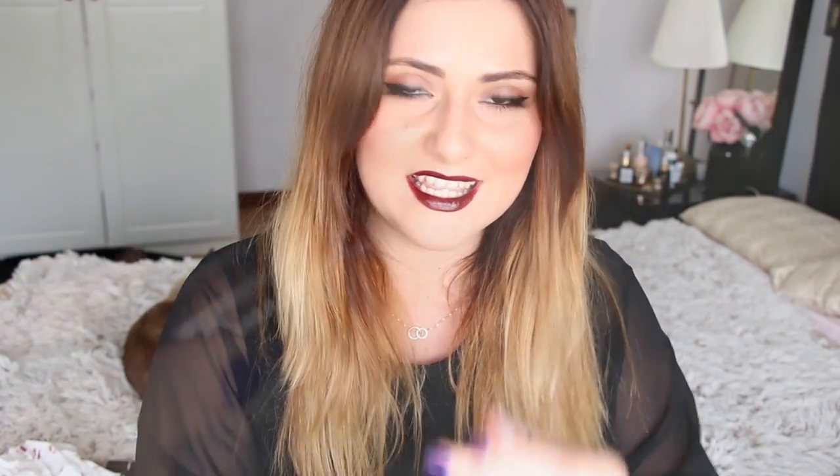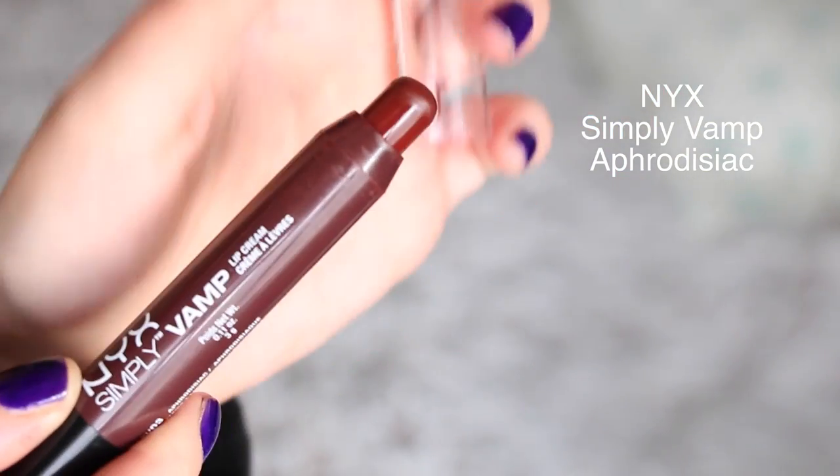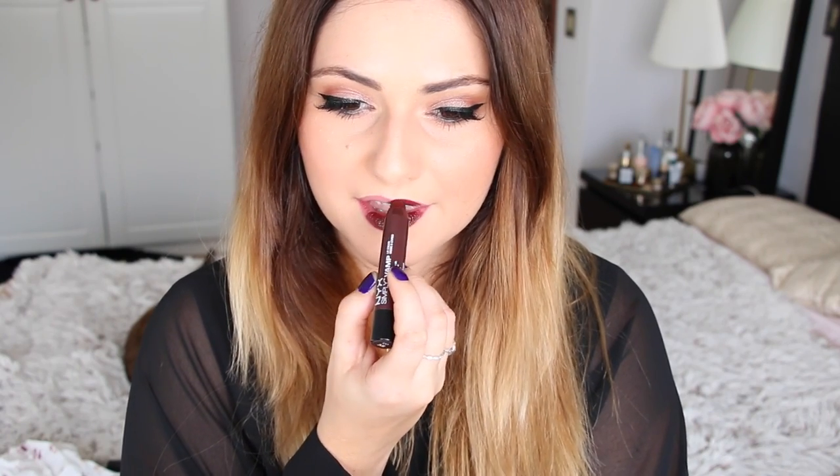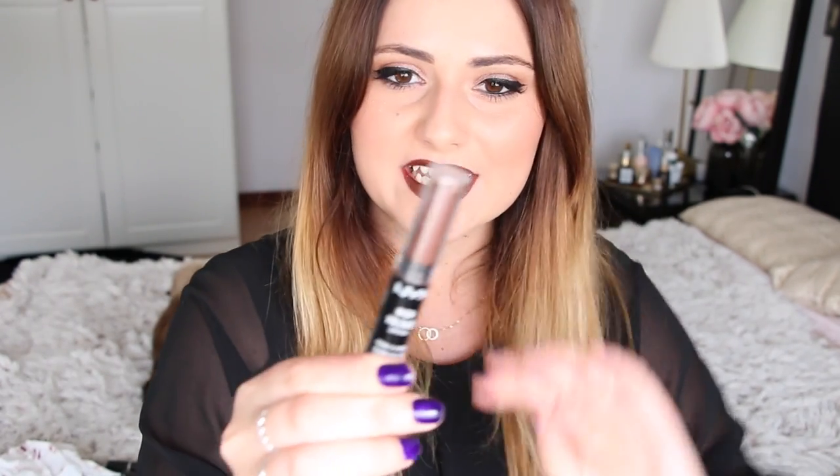Next I have a NYX one to show you — this is NYX Simply Vamp and the shade is Aphrodisiac. It is a very nice brown shade that has a hint of burgundy in it. It is a dark shade, but not the most vampy — it can still look pretty sophisticated. The formulation is great: very creamy and comfortable on the lips. Because it is like a pencil shape, it is very easy to apply and reapply throughout the day. This is definitely one of the best options especially if you're on a budget, because NYX is more affordable but the quality is definitely there.